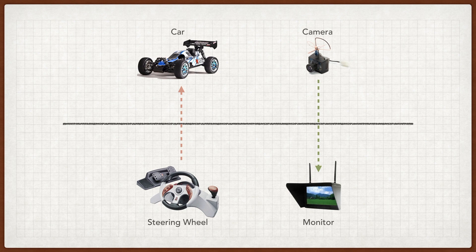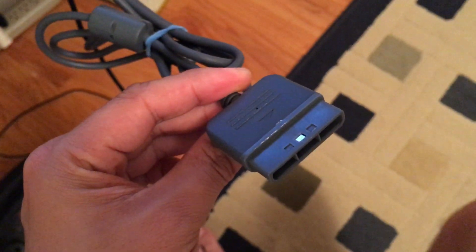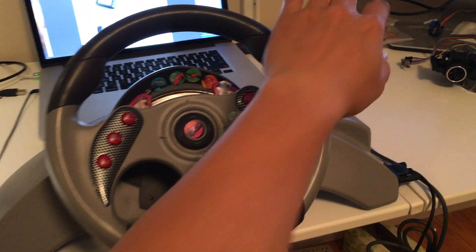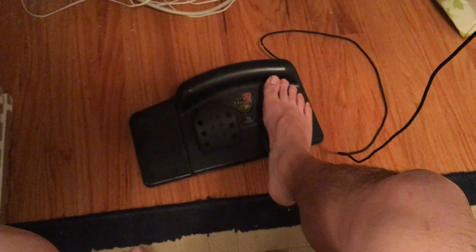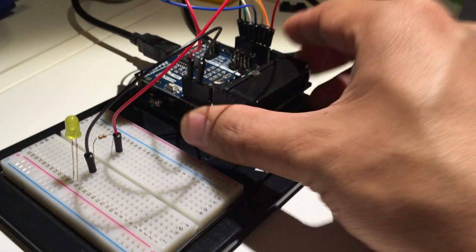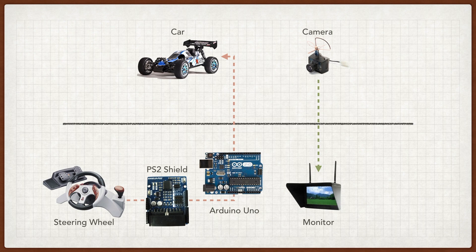This keeps your relative orientation locked to the car's. For the steering wheel, I'm using an old PS2 game controller I bought back in 2001 — you can find it on eBay for about $20. I like this one because it has a shifter and a set of foot pedals. This wheel interfaces with an Arduino Uno through a PS2 shield. I'm listening for the wheel's rotation values, the gas pedal's pressure sensitivity, the shifter's last state, and the X button to turn the car's headlights on and off.